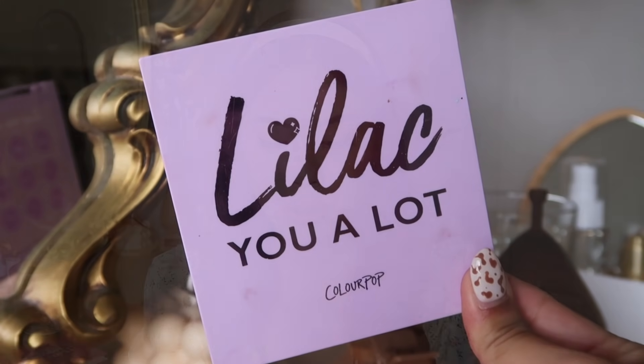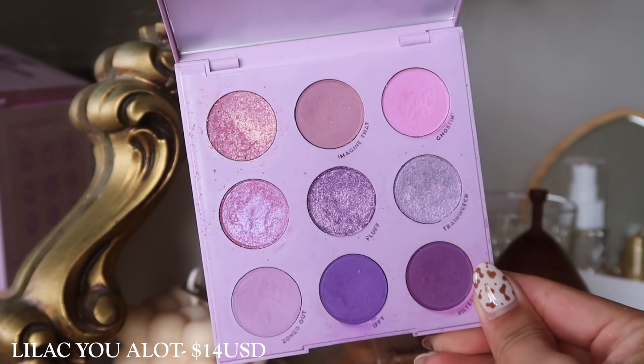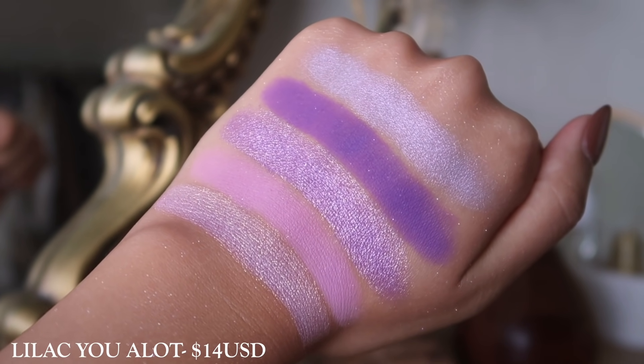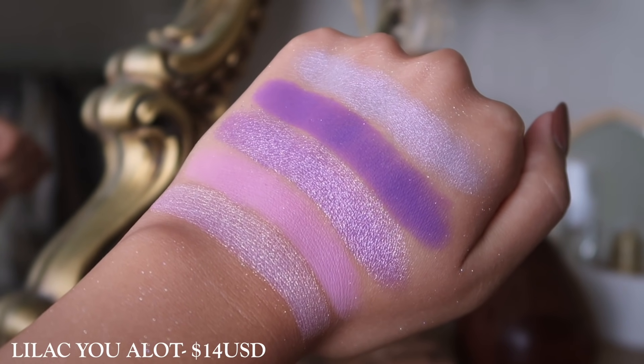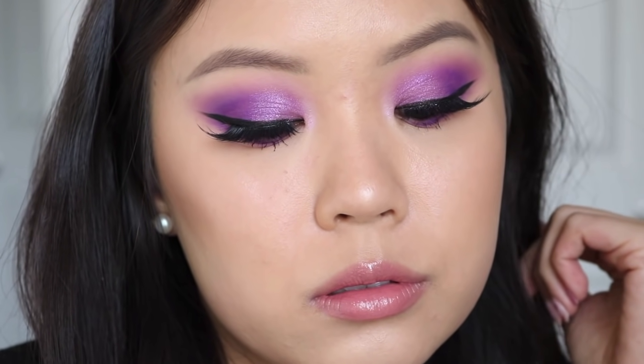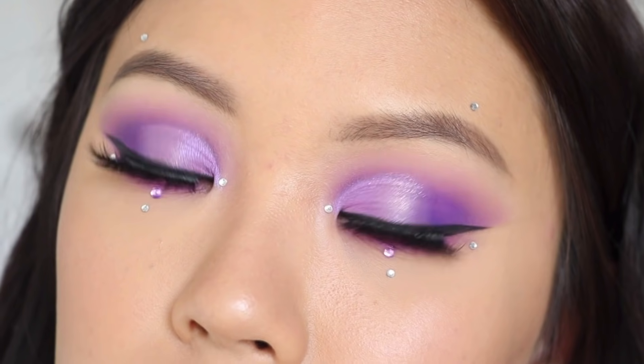The next palette is Lilac You A Lot. I found myself using this palette quite often actually. There's a really good range of tones — you get a true lilac shadow, a true purple, a plummy purple, an off-pinky-purple, and a mauve tone. There's really good range, and this has become one of my staple purple palettes. I really do find myself reaching for this one whenever I need lilac shadows. When it comes to these smaller monochromatic palettes, a lot of the looks will look similar just because you're crossing over many of the shades, but I think these smaller 9-pan monochromatic palettes are so worth it.